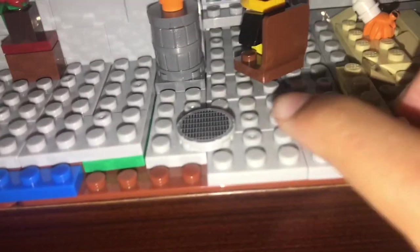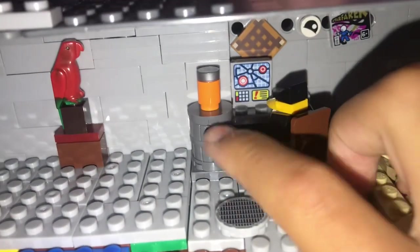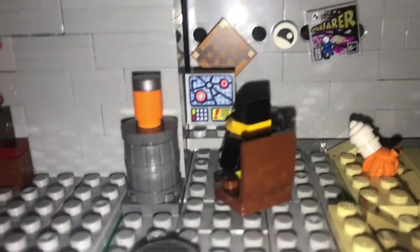Going along this hallway, we have another little sewer pipe and a little soda can. The penguin is looking at a monitor screen, checking if the city is alright. We also have a carrot sitting on a crate or box. Next we have a scorpion right there, and here is the main base.